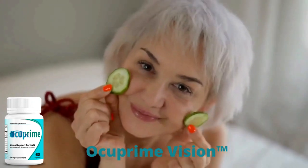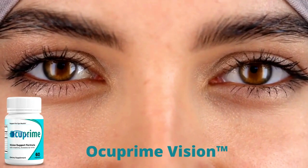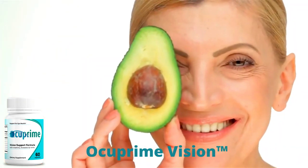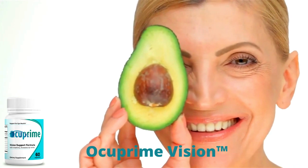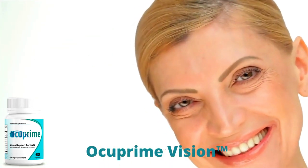There's something really important about this product that you need to know before buying it. You can actually test Occuprime Vision for 60 days, and if you don't see results or you don't like it for any reason, they will give you your money back.